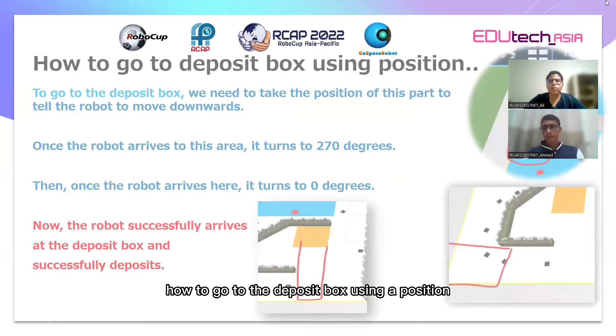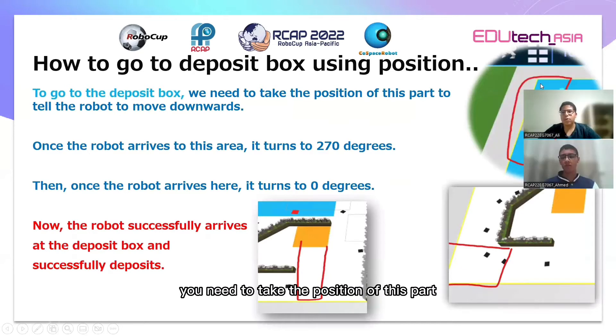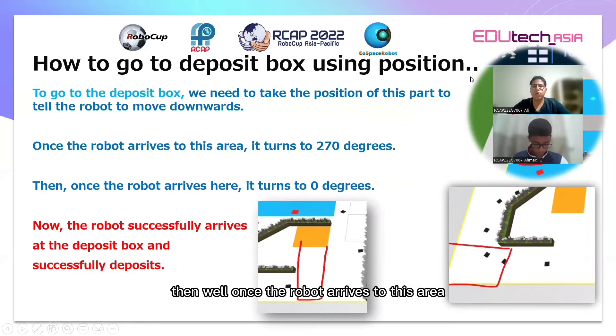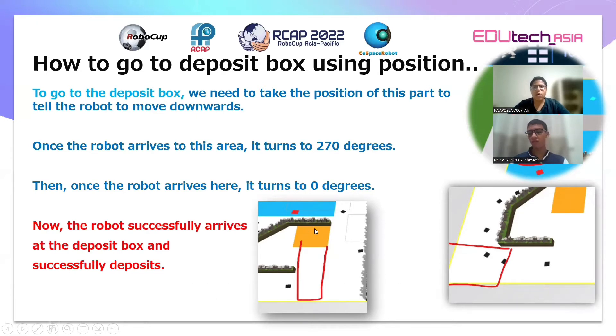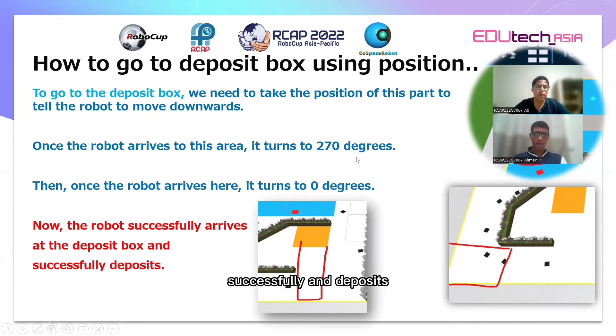How to go to the deposit box using position: First, to go to the deposit box, you need to take the position of this part. Once the robot is in this part, we tell the robot to turn to 170 degrees to the right. Then once the robot arrives at this area, it turns to zero degrees to move straight forward to enter the deposit box. Once the robot enters the deposit box, it arrives and deposits successfully.